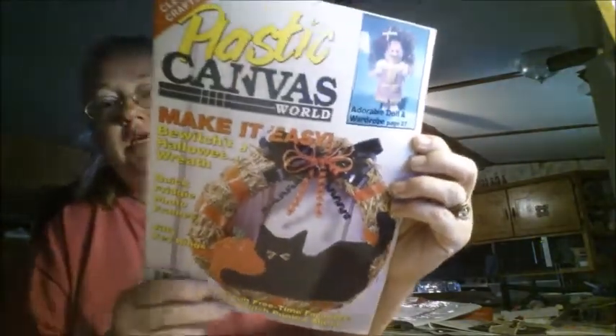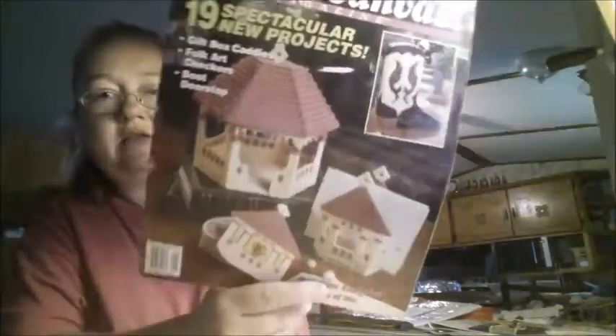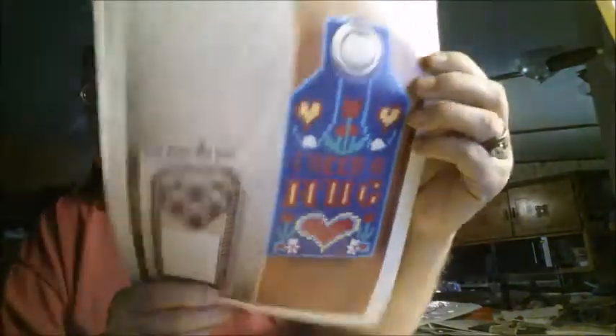I saw plastic canvas world — I don't remember having this one. Another plastic canvas magazine — I don't remember this one either. Here's the pattern: it's a notebook coat pad and a door hanger. 'I need a hug' — there's a pattern for that one, and then the note holder with the heart. It's on another page.